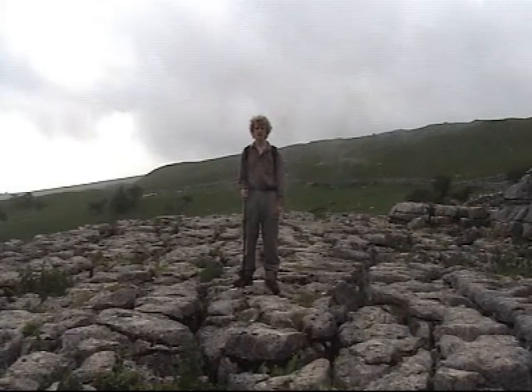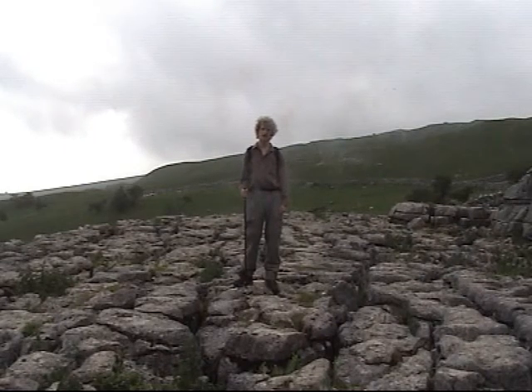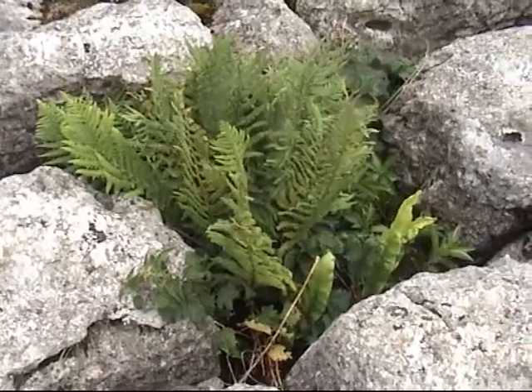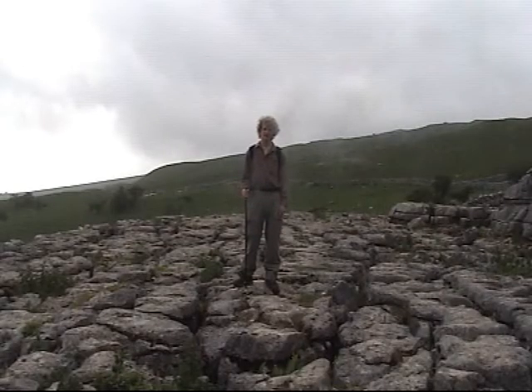The limestone pavement is made up of the clints — the paving blocks — and the grikes — the gaps. These create a unique habitat or microclimate for wild, rare flowers or ferns. A popular saying in the Malham country is: you step on the clints or you grike your ankle.